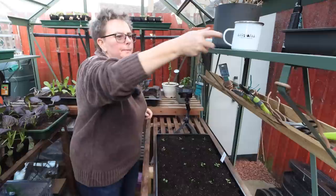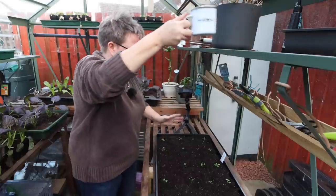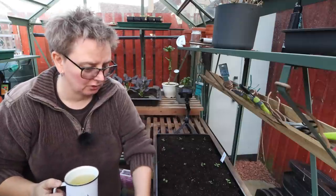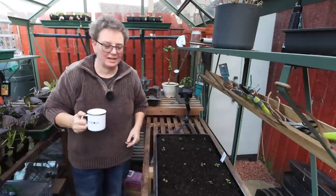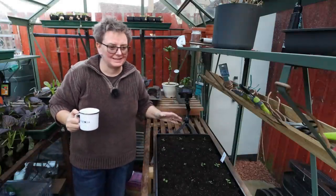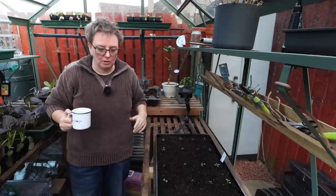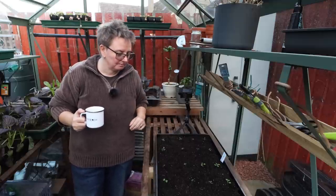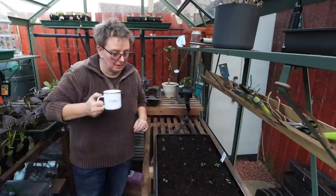There we go. I've got dragon's tongue mustard, wave mustard, and just four winter lettuces on the end there. It's not anything spectacular or dramatic, but it's going to be interesting to see how it goes and how things take. It's all about experimenting.